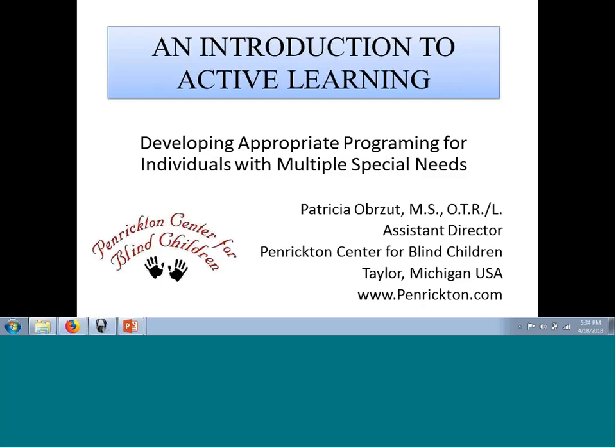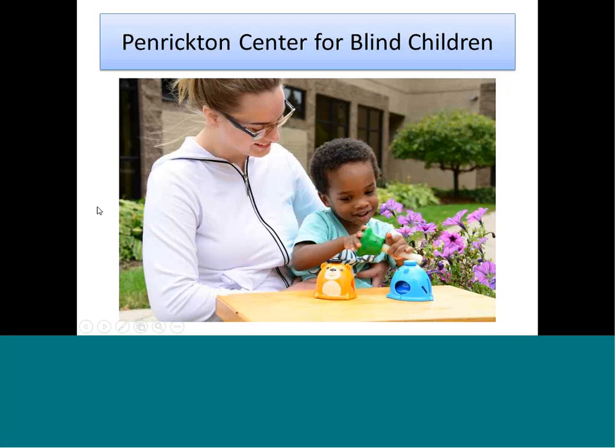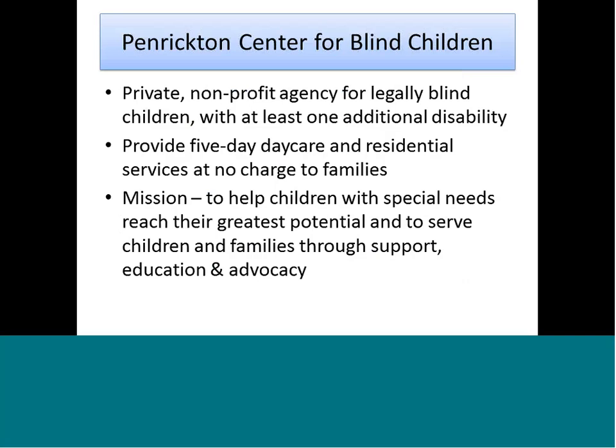Good afternoon everyone. My name is Patti Oberzutz. I'm the Assistant Director at Penrickton Center for Blind Children and I work with children who are legally blind who have at least one other disability. Our children are between the ages of one and thirteen and we run a residential and a daycare program at Penrickton Center for Blind Children, located in Taylor, Michigan. Our mission is to help children with special needs reach their greatest potential and to serve children and families through advocacy, education, and support.